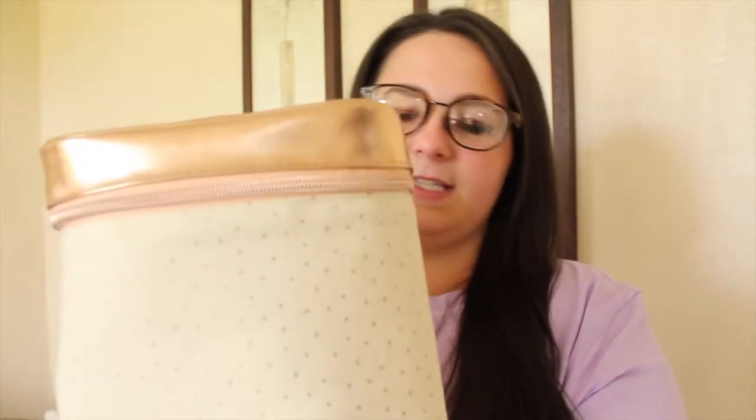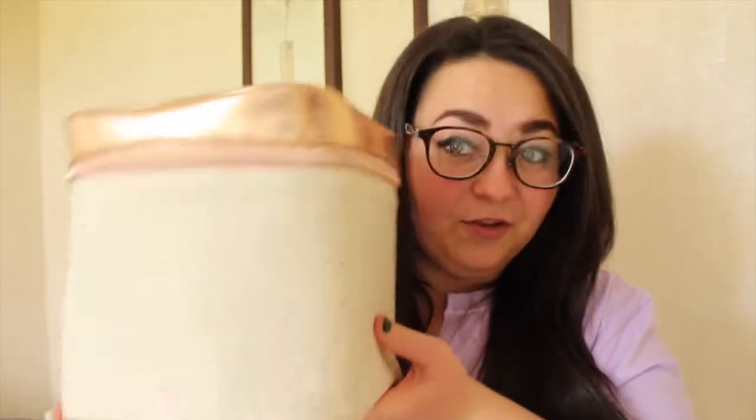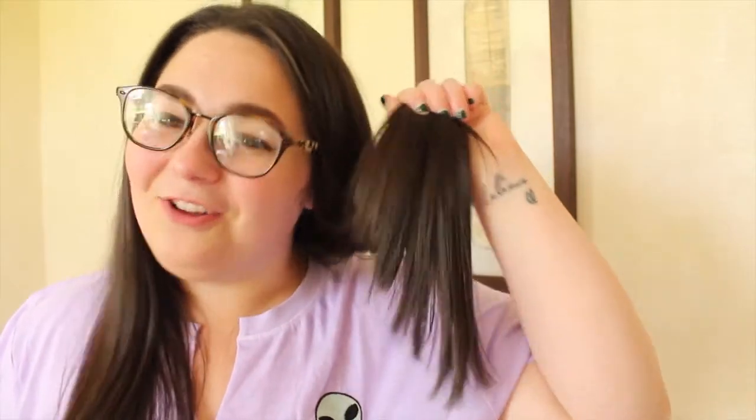Now to the exciting bit — I got Zoe's new addition to the classic collection, her makeup bag full of goodies. First up is the Schwarzkopf Live Ultra Brights or Pastel hair dye in the colour Sea Mermaid. Ironically, today I just got all the blue chopped off my hair, so I no longer have dip-dye.